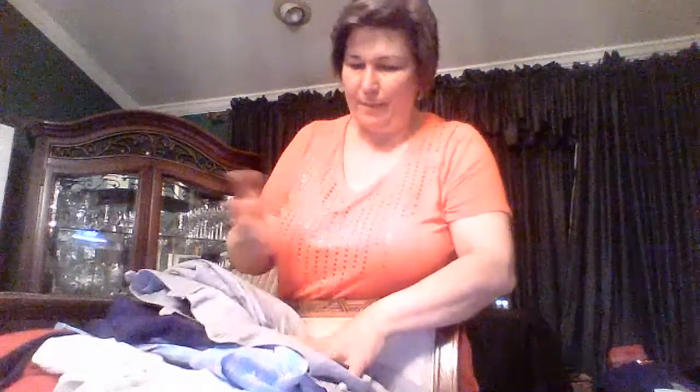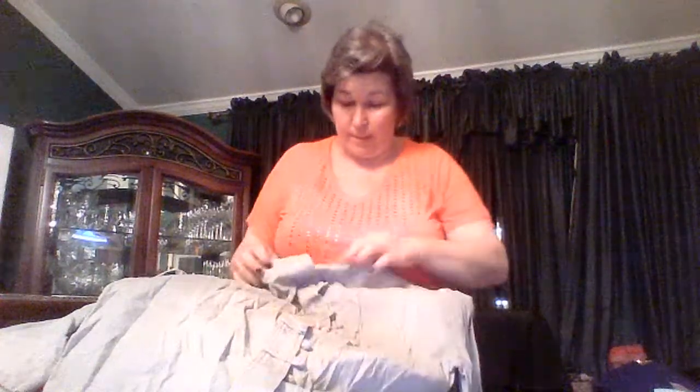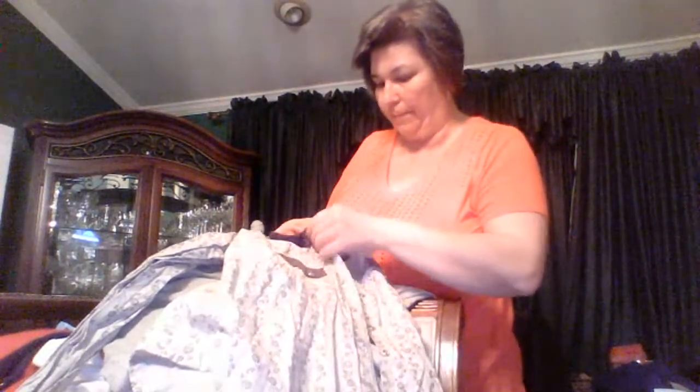These are going to have to be hung — corduroy definitely does not show well when it's wrinkled. Oh, this is a nice western shirt — looks like it has some pearl buttons. I'll definitely have to steam this, and I'll have to message Wade too — I don't know if he threw any of this in the laundry. What do you guys do? Do you guys wash everything or do you figure customers are going to wash it? I kind of do hit or miss both.